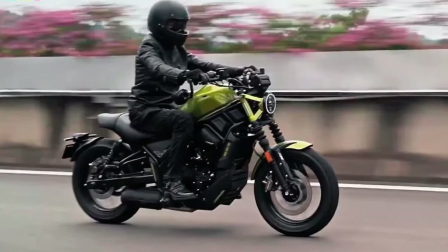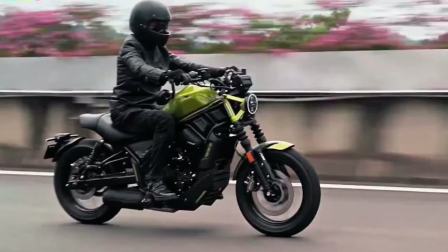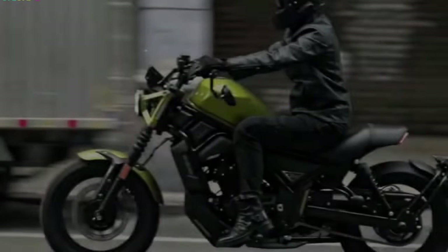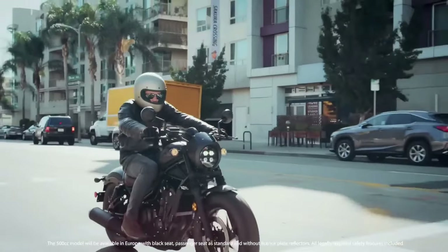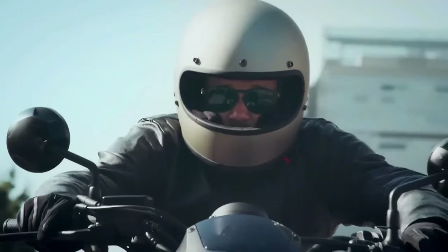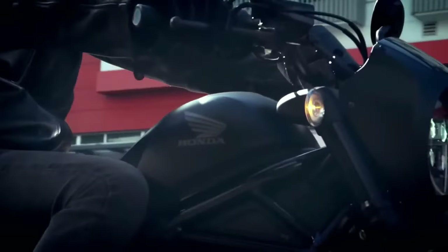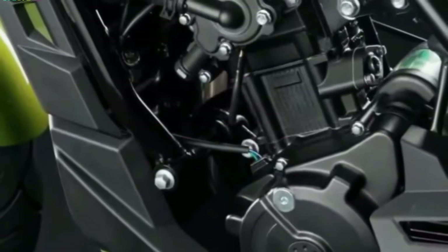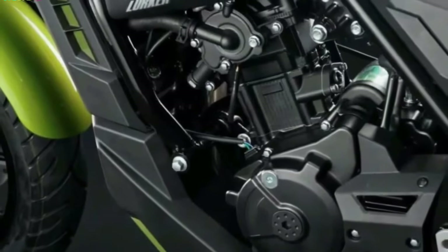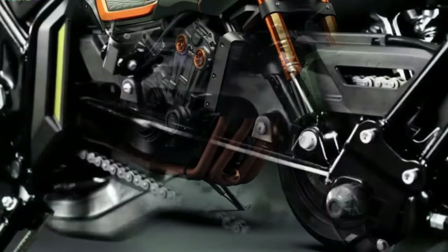The Honda Rebel 1100's standout feature is its potent 1084cc parallel twin engine, anticipated to deliver enough power and torque for both city commuting and long-distance touring — drawing inspiration from the Honda Africa Twin engine, renowned for its dependable performance. Riders can anticipate an exciting riding experience, snappy throttle, and excellent acceleration. The Rebel 1100 has a sophisticated design combining traditional cruiser looks with a dash of modern flair, featuring a low-slung silhouette, broad handlebars, and relaxing seating posture.